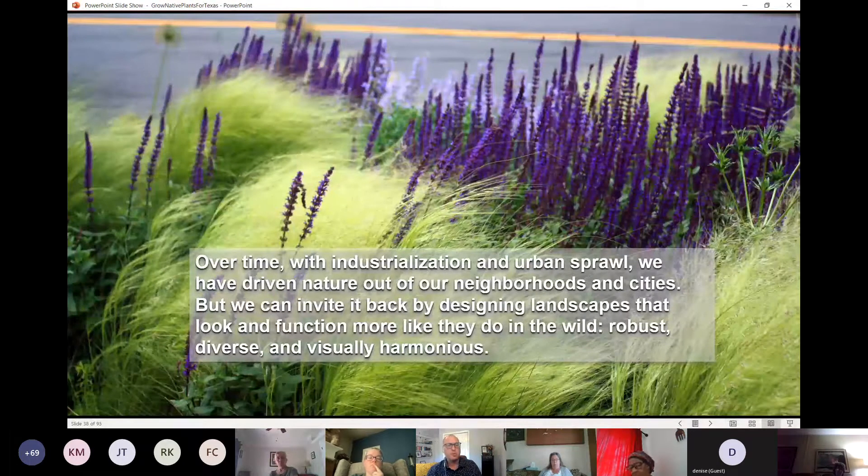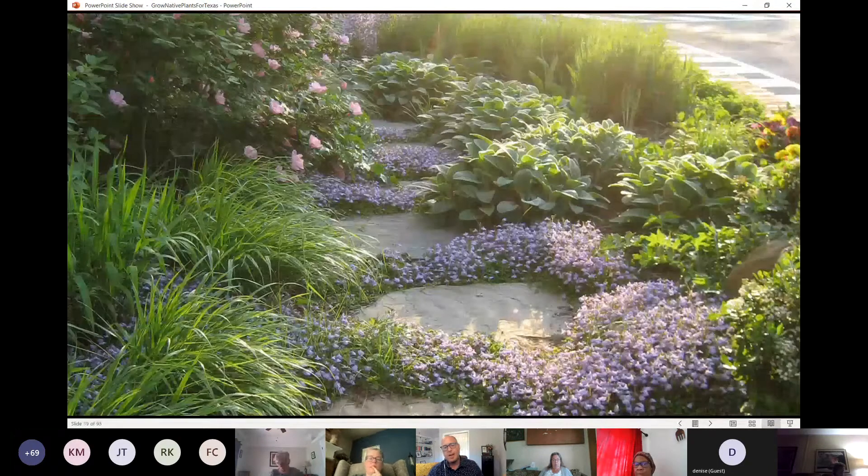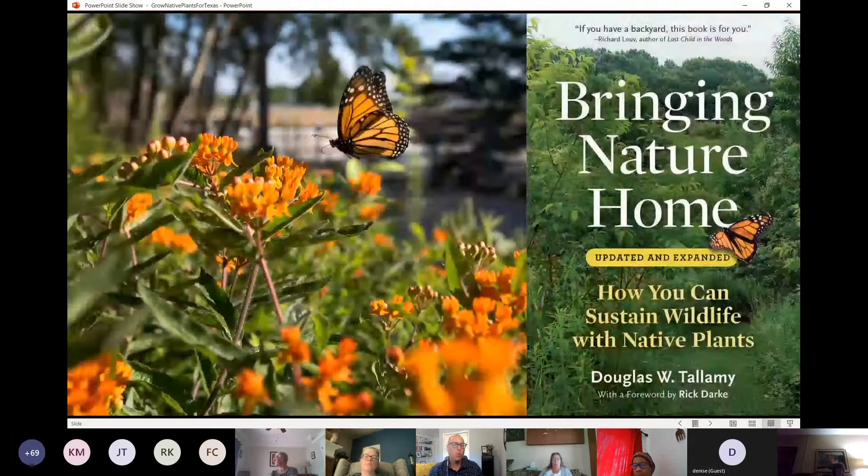There's a quote by Thomas Rainier from his book that resonates with me: 'Over time with industrialization and urban sprawl, we've driven nature out of our cities, but we can invite it back by designing landscapes that look and function more like they do in the wild — that are robust, diverse, and visually harmonious.' You can do that with native and adapted plants to create areas that are inviting spaces for us to enjoy but also give back to wildlife.